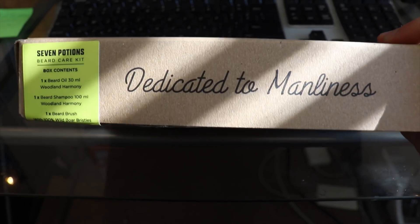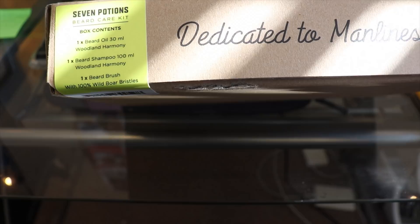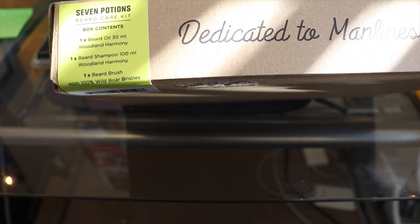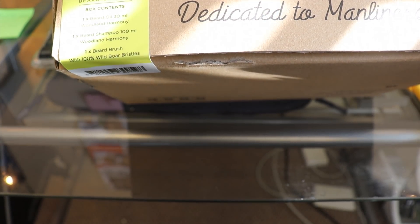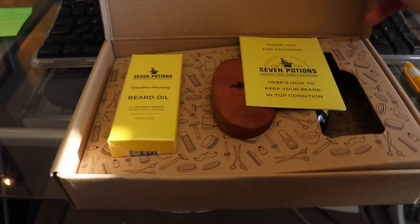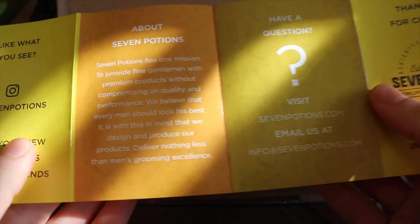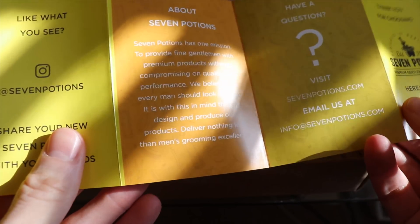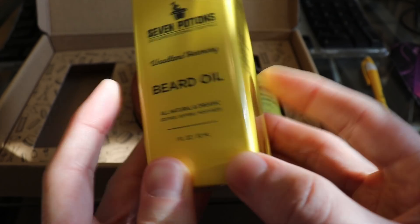Let's take a look at the box. This arrived in the mail in a big package. It says: Seven Potions Beard Care Kit. Box contains one beard oil — Woodland Harmony — one beard shampoo, 100 milliliters, Woodland Harmony, which is perfect for traveling because you know that's the liquid limit. One beard brush with 100% wild boar bristle. It comes with a little information package that tells you exactly how to use your products, which is nice because often that's printed on the bottle in microscopic text. And here we have the beard oil — it's all natural and organic, it soothes, softens, and moisturizes. It's a 30ml bottle. I'm going to save this for another video to review it with you guys.